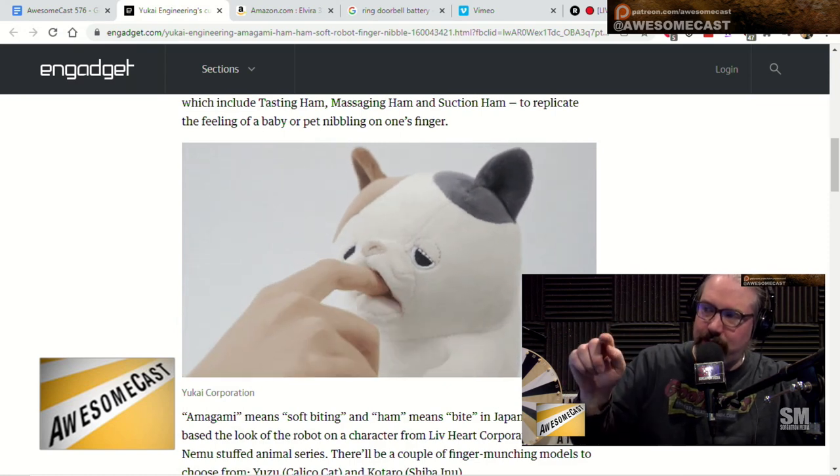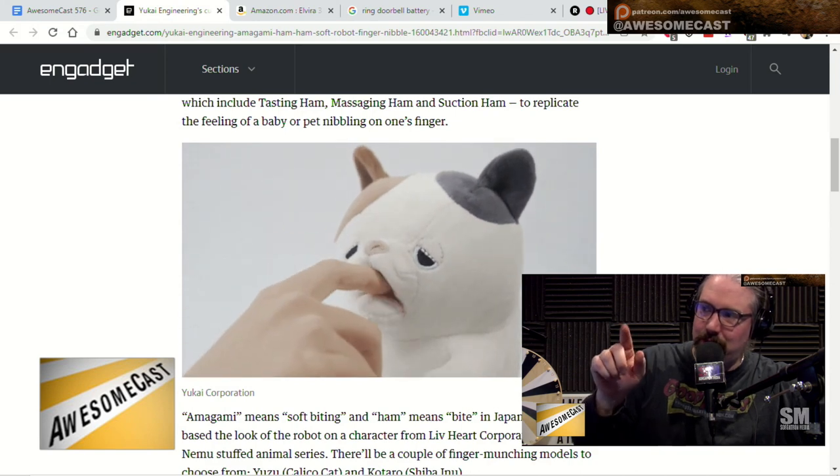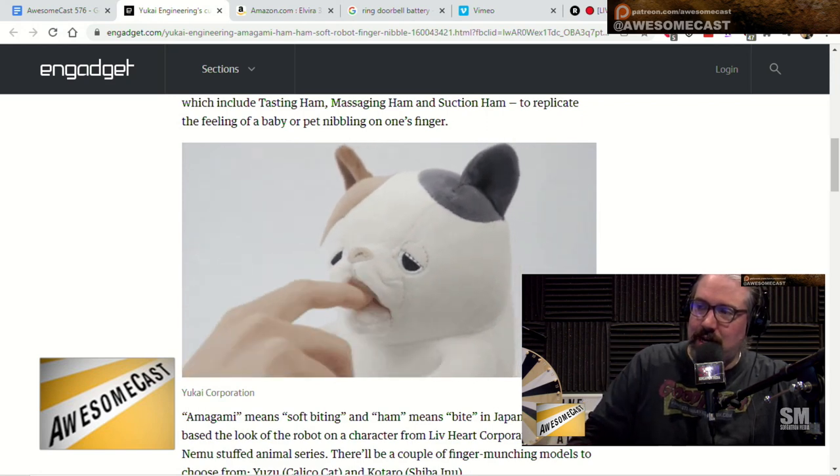It's kind of like the Furbies, right? You put your hand in its mouth and it goes nom nom nom, like this ham ham ham on your finger. And that is supposed to be, if I remember from reading the article, a calming sensation.